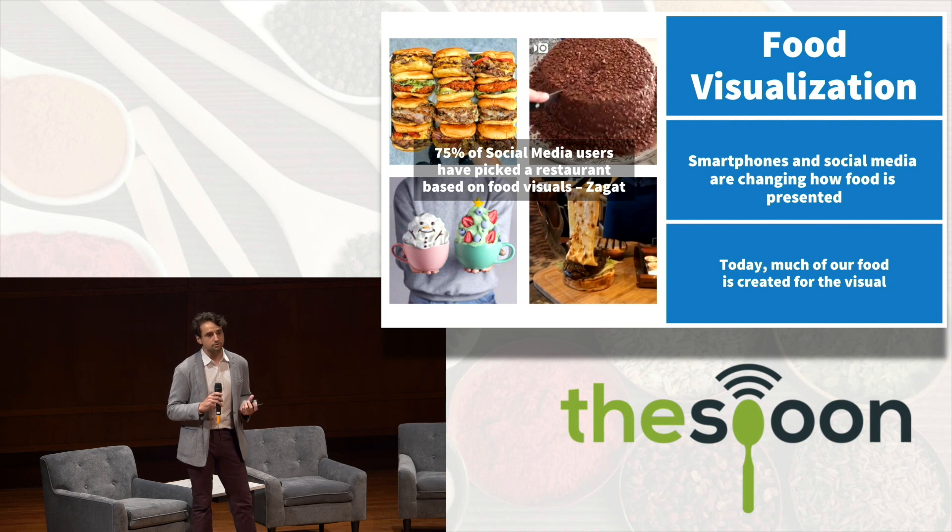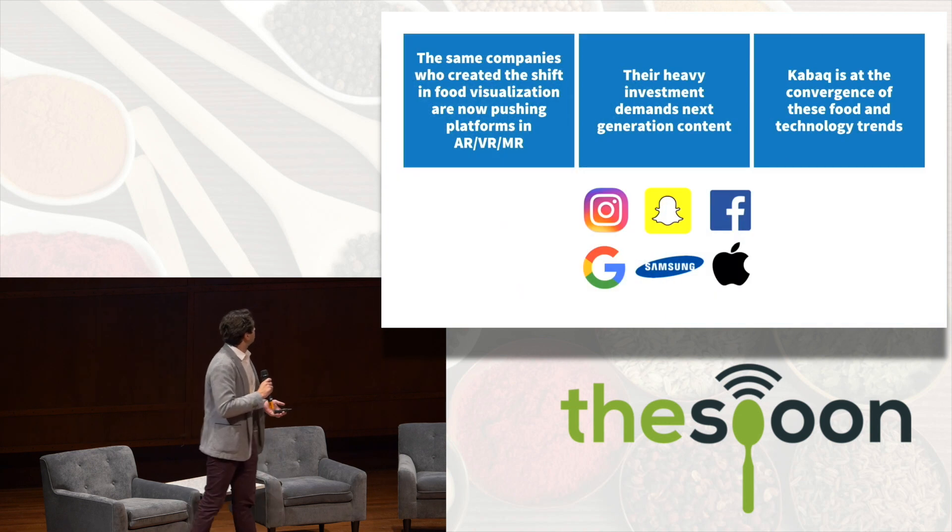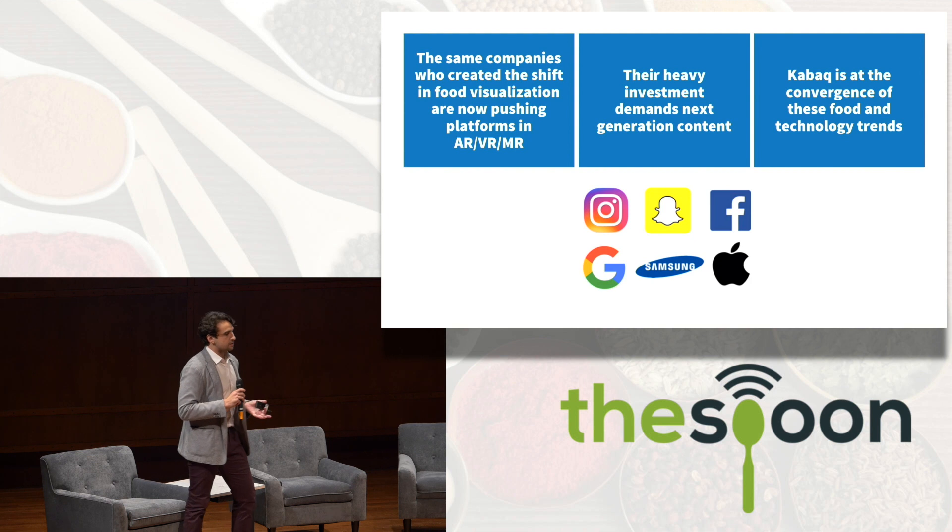As a restaurant, you need to pay attention to every dish you're creating so that your clients can shoot their pictures, share them online, their friends see it and they come. It's a natural way of marketing your product. This is where we come into play with augmented reality.